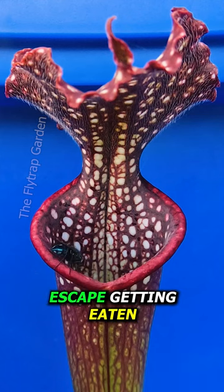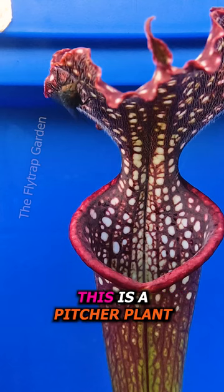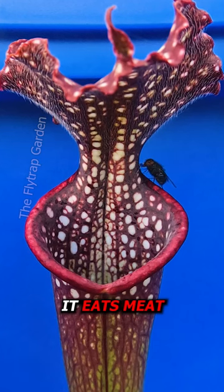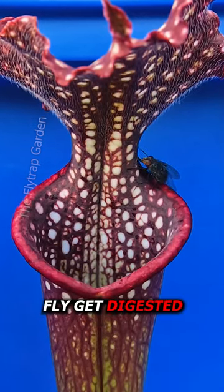This guy knows how to escape getting eaten by using an escape rope. You see, this is a pitcher plant, and you've guessed it — it eats meat. Yet exactly how does this fly get digested?